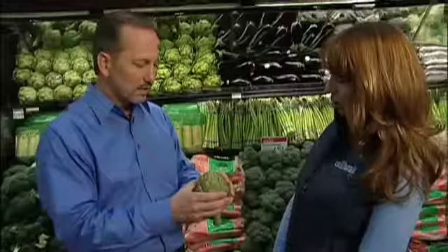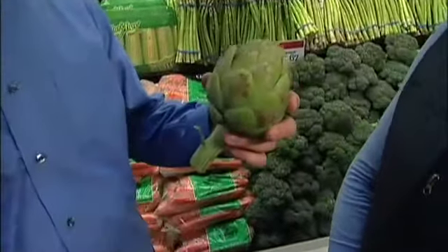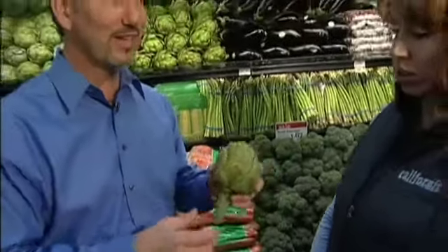Another great springtime pick is an artichoke. You can actually hear a squeak to it sometimes — that indicates it's nice and fresh. You definitely want to avoid one that's spongy or soft, as those are tending to dry out and dehydrate. Look for one that's nice and heavy, firm, and a little bit squeaky.